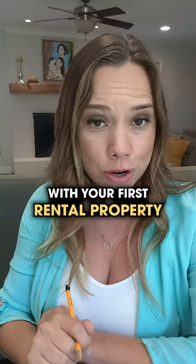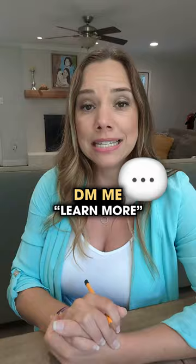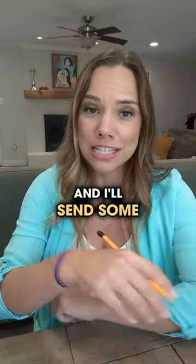If you'd like help with your first rental property and some hand-holding through your first one, consider joining my coaching program, Success with Rental Property. DM me to learn more and I'll send some more information your way.